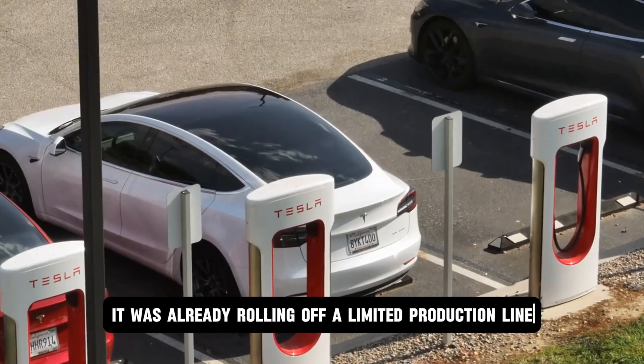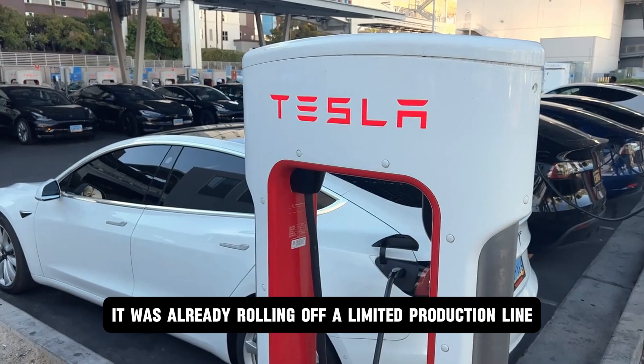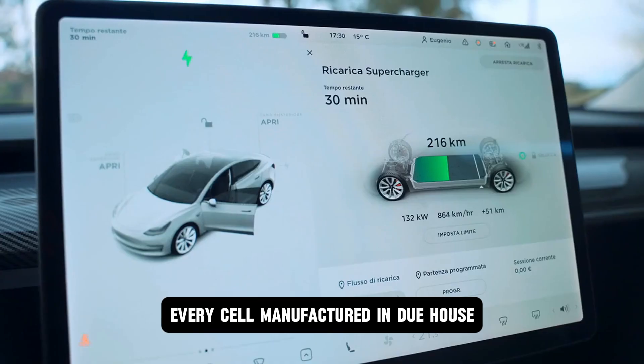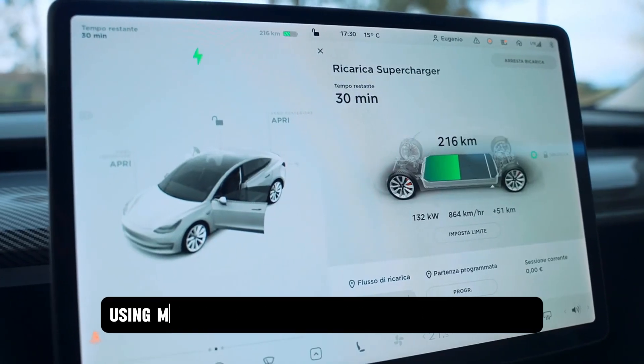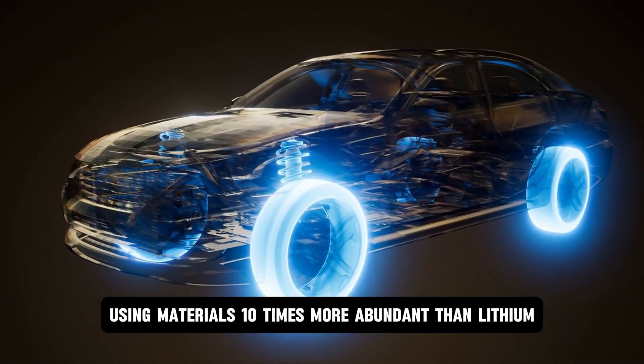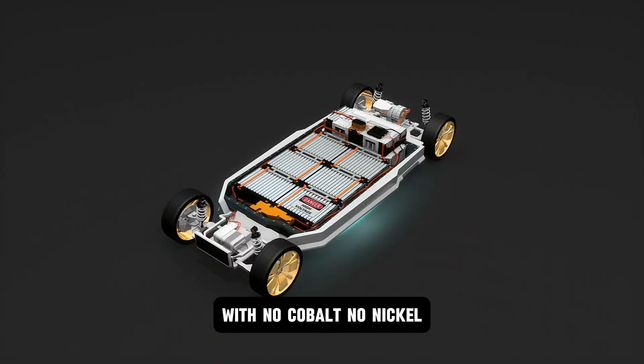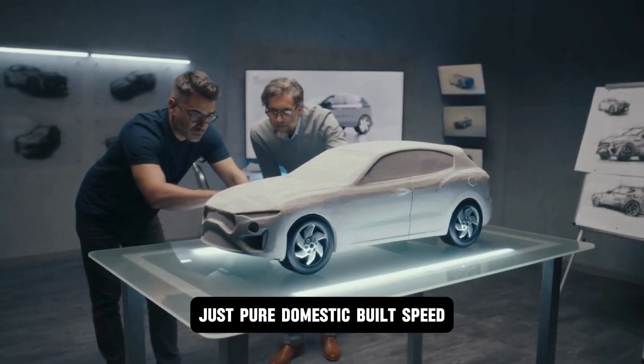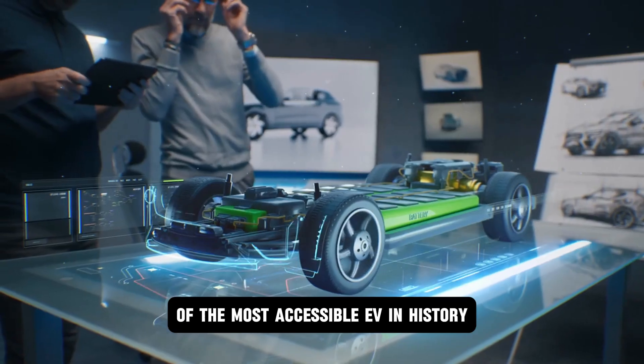This wasn't a concept — it was already rolling off a limited production line. Modular, simplified, vertically integrated. Every cell manufactured in-house using materials 10 times more abundant than lithium, with no cobalt, no nickel, no supply chain hostage points. Just pure, domestic-built speed wrapped in the silhouette of the most accessible EV in history.